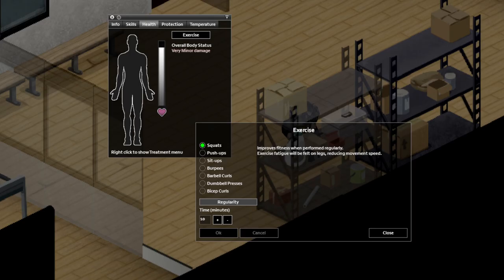And once you have them in your inventory, your exercise menu will be expanded to include dumbbell presses, bicep curls, and barbell curls if you grab both the dumbbells and the barbells.